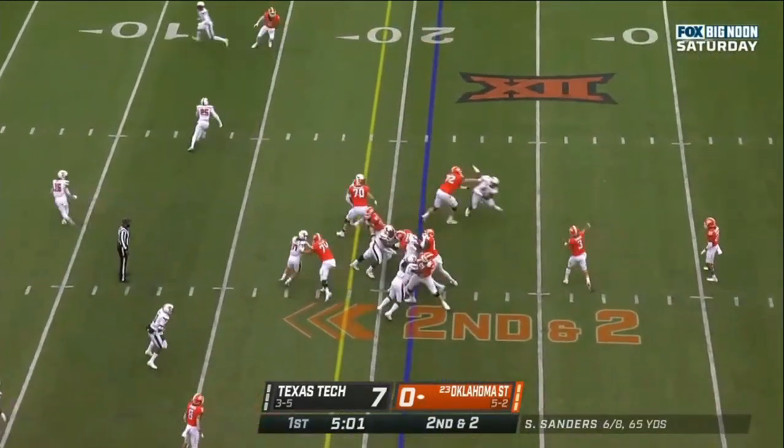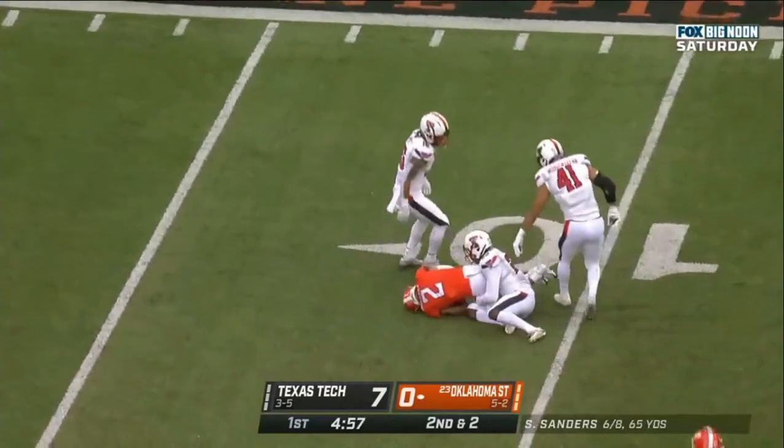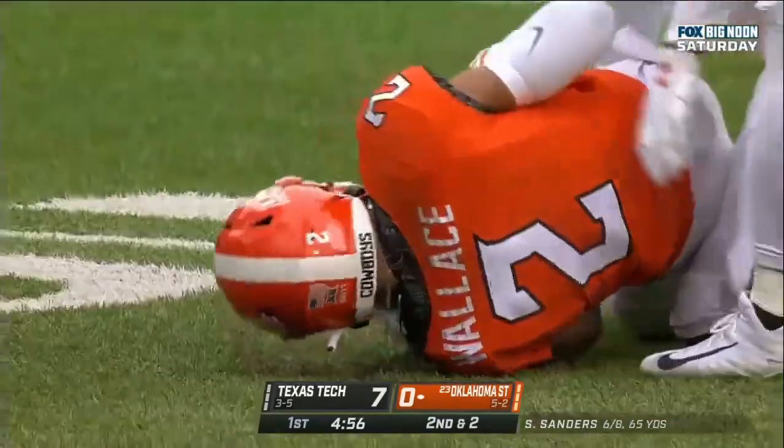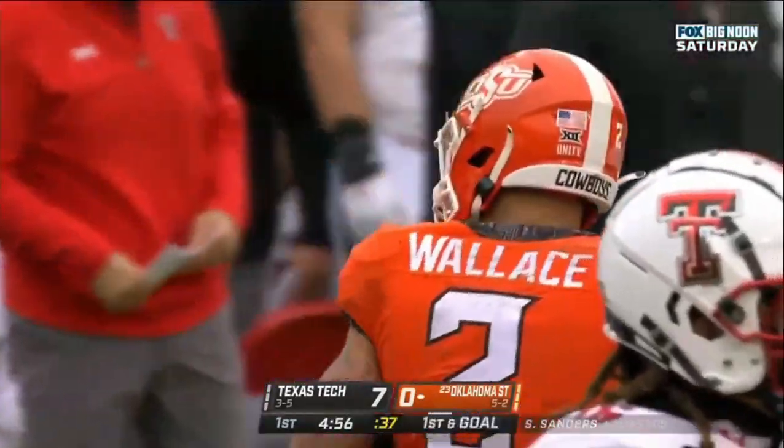Pretty good year for the Iowa State running back. There's Wallace — the first down, breaks the first tackle attempt and sets up first and going on his third catch of the day. Great timing there by Sanders.